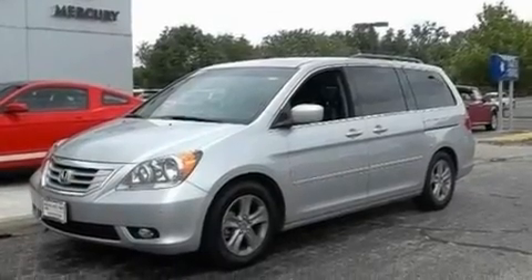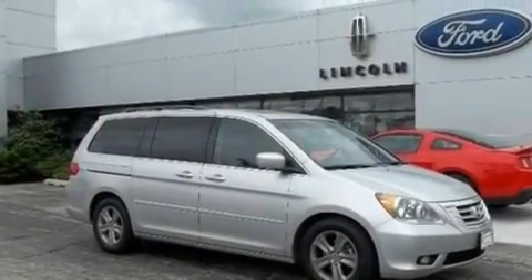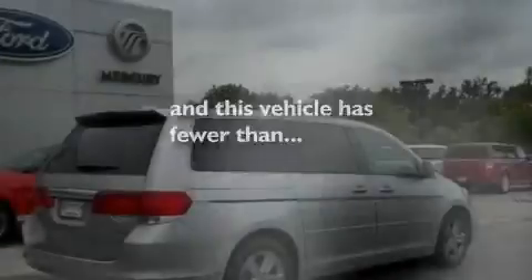Additional features include 17-inch wheels, a rear spoiler, a low-tire pressure indicator, a power glass sunroof, and this vehicle has fewer than 11,000 miles on the odometer.